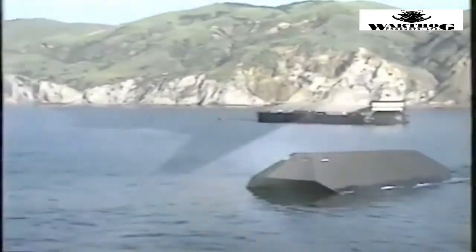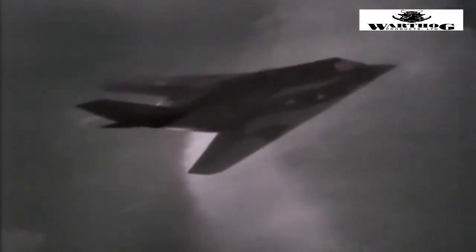The bottom line is that, given how little we knew of the Sea Shadow until the moment of its unveiling, there's no telling what other invisible ships the Navy may have lurking at sea.